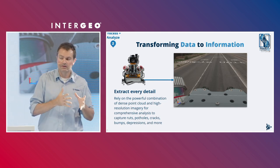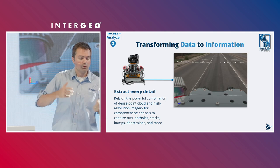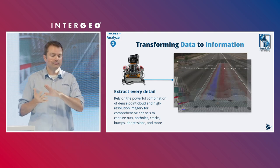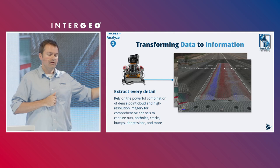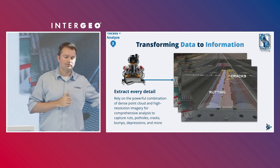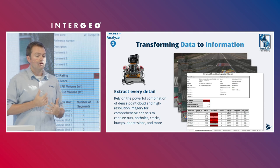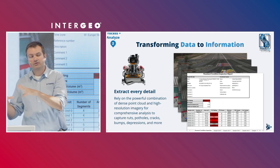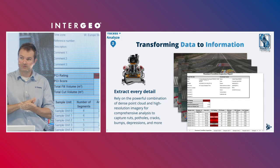Once collected, you need to transform this data into information. You can extract every single detail with a powerful combination of super-dense point cloud and high-resolution imagery to capture things like pavement rutting, cracking, bumps, depressions, and potholes. This shows the comparison of existing conditions to what TBC produces as an ideal surface, revealing cracks and rutting. From that, you can complete a comprehensive report of relative quality — showcasing areas of very high and very low quality — and then rank those low-quality areas to decide where to invest your asset infrastructure and maintenance budget.